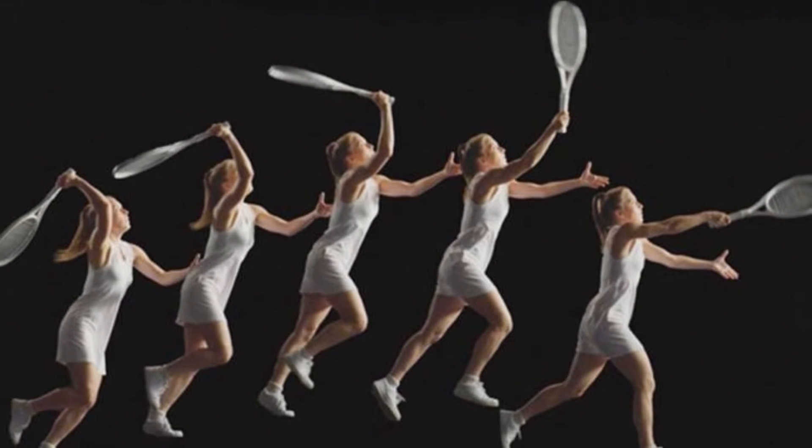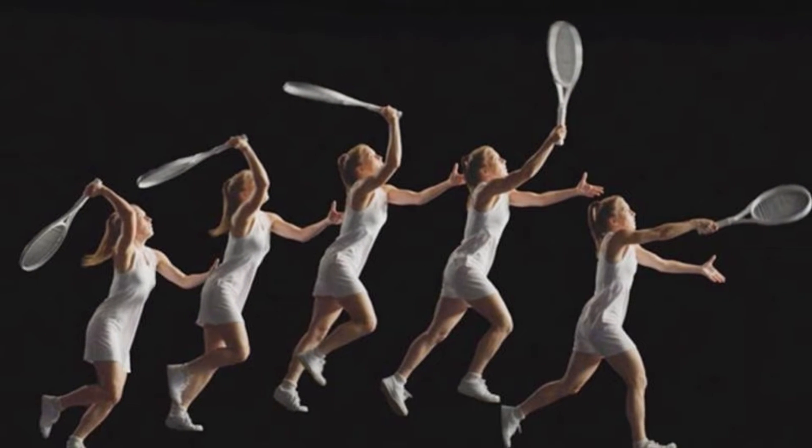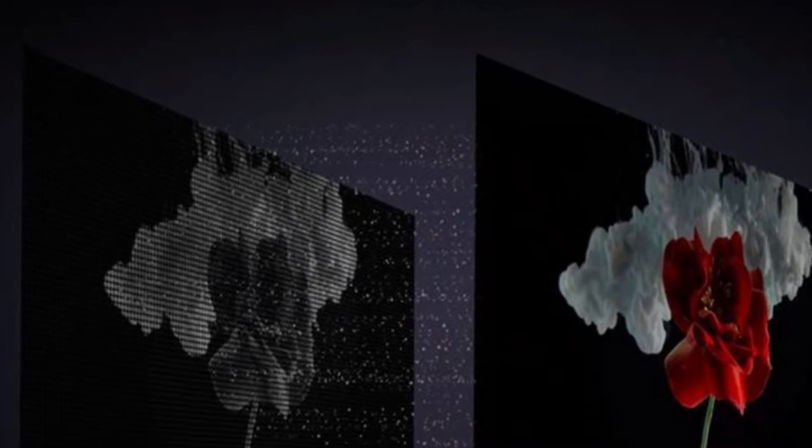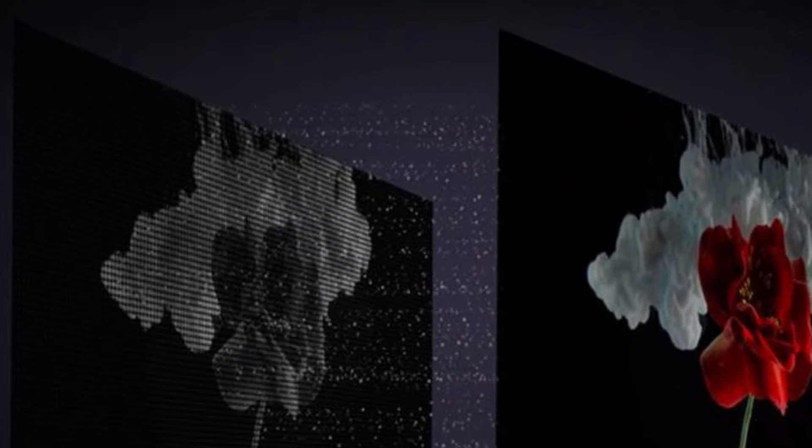Stunning Clarity. This 4K QLED display, equipped with Quantum Dot Nanocrystals, helps take entertainment up a notch as it delivers visuals in rich and vivid clarity.